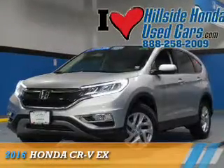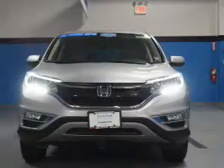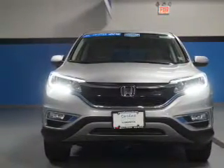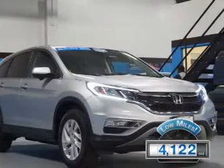Presenting the 2016 Honda CR-V. It's powered by front-wheel drive, a 2.4-liter four-cylinder engine, and a continuously variable transmission. With fewer than 5,000 miles, this vehicle is like new.